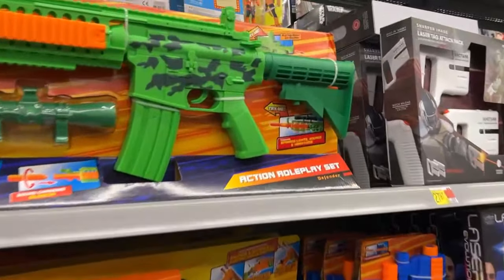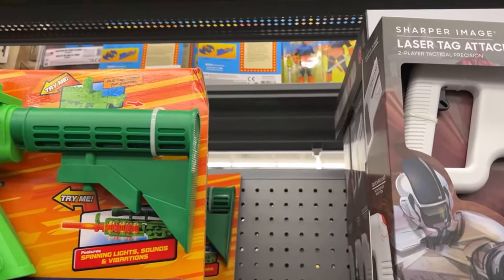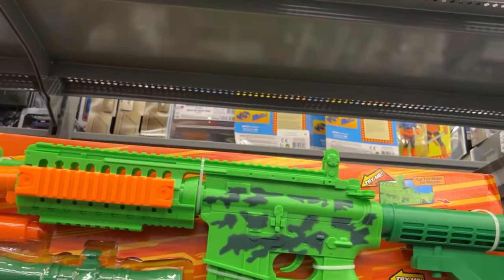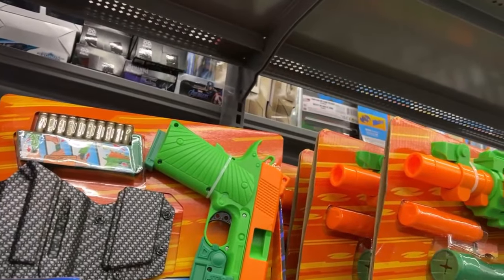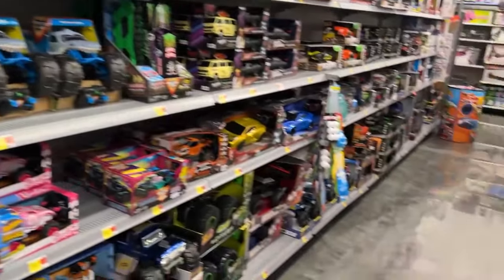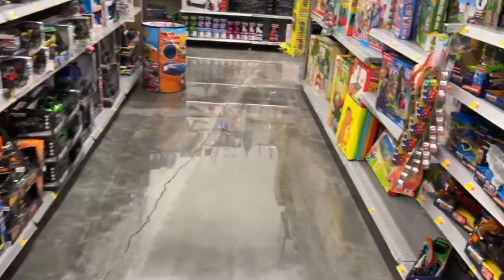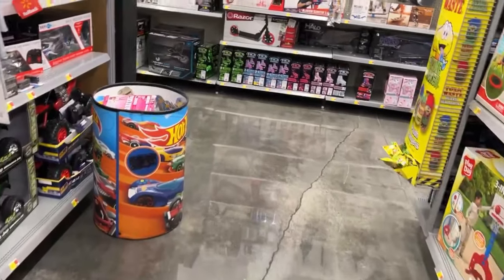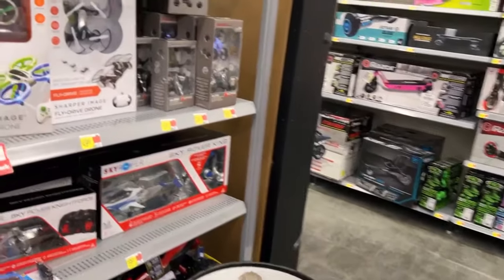That's going to do it for main toy aisle. We're going to go scan some Marvel Legends to make sure we don't have any clearance deals, and look to see if there's any new Superpowers behind there. There's a Page Puncher - there's only one there. Let's go scan those Legends and see if they're on any clearance, then I'll go to collectibles.